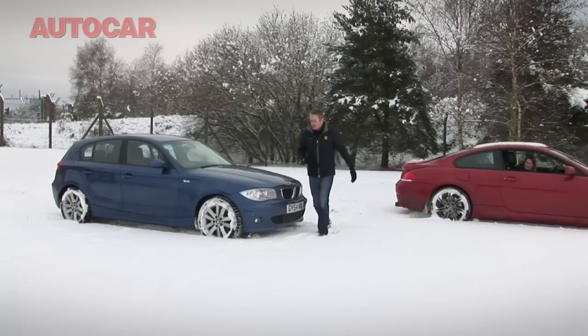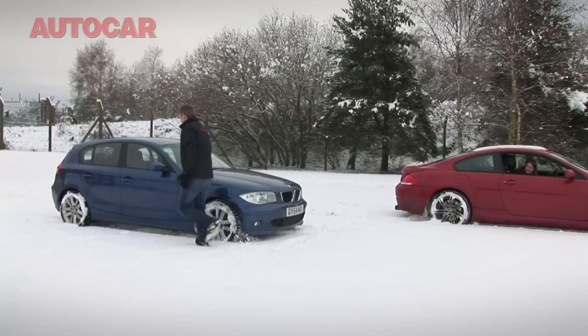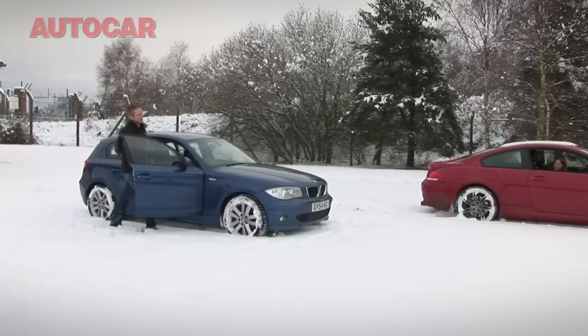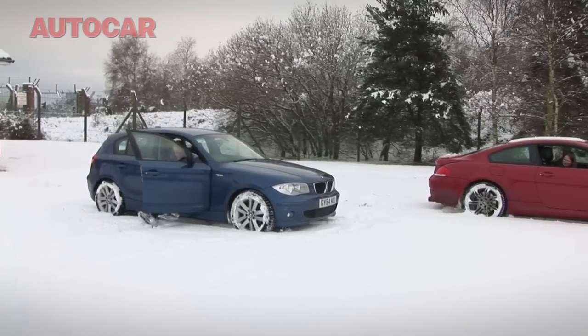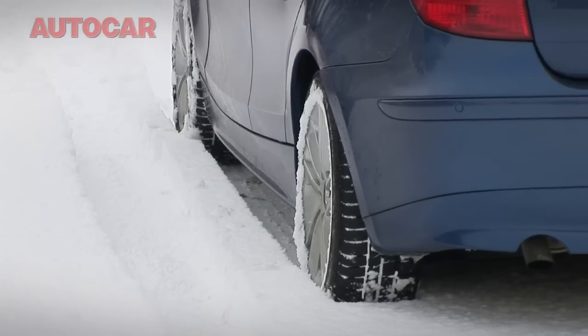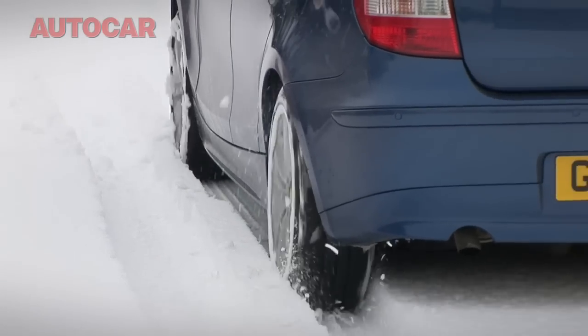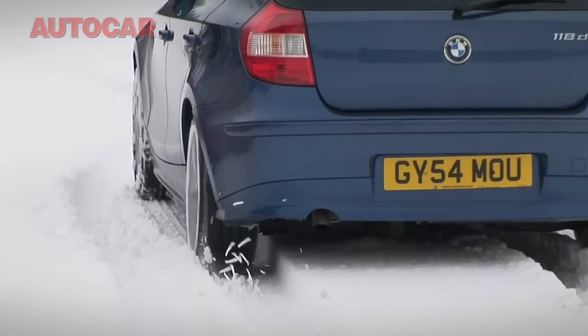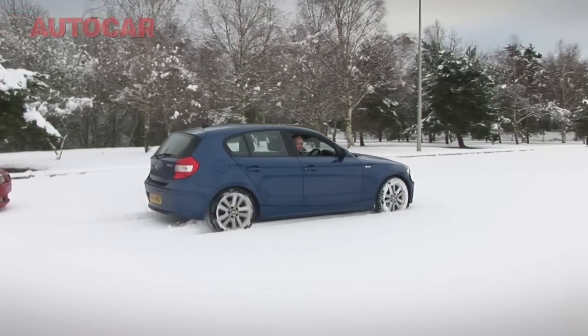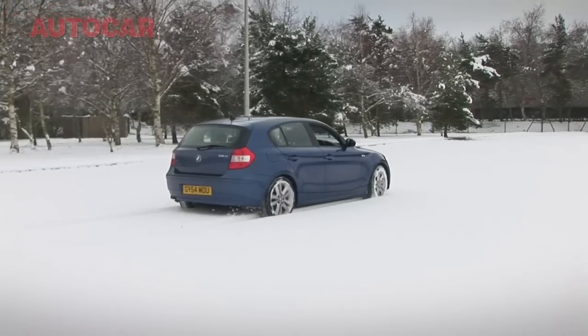Let's try the all-weather tyres on the 1 Series. Now obviously this is a little bit unfair because the 1 Series is lighter, it's got slimmer tyres, and this is a manual car so it is easier. But I'm hoping it will make a point. Look at that — no dramas at all.